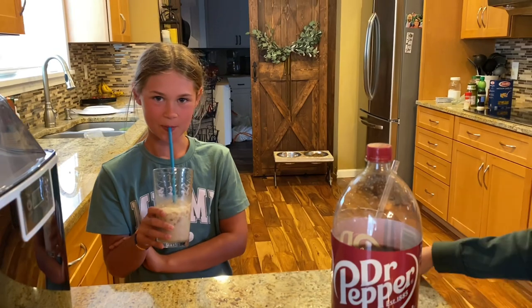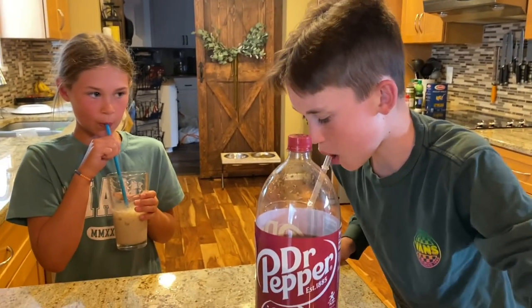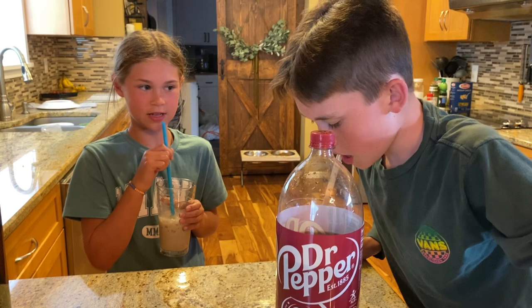Like and subscribe. Do you think people should like and subscribe to this video? If they want to, yeah. Because people — like, don't force them. Yeah, if you want to, then do it. All right, hey, peace out homies!